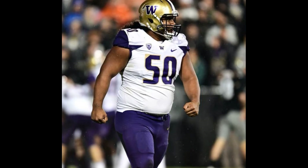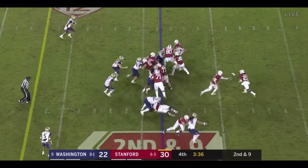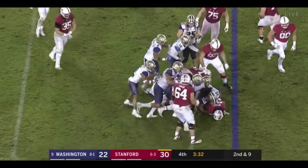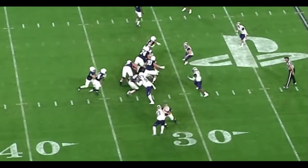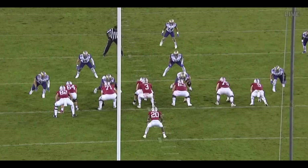As far as the one technique, we're going to switch over to Vea and there's no comparison — Vea is a way better one technique, nose tackle. He weighs 350 pounds and has 41 bench press reps. You can't even compare the two players when it comes to the one technique. Bryan's not going to take on double teams; Vea will destroy double teams.